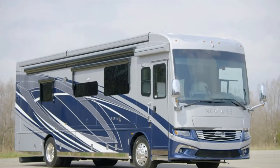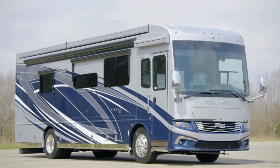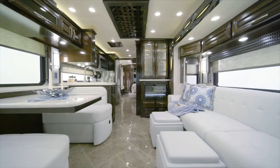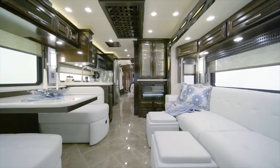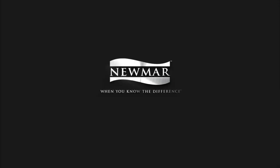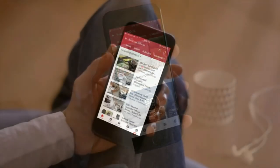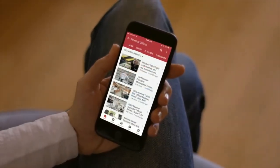An 8-kilowatt Cummins Onan diesel generator comes standard for reliable power. Modern amenities and standard innovations make the New Air a motor coach you'll enjoy far into the future. On behalf of everyone here at Newmar Corporation, we want to thank you for joining us on this tour of the 2021 New Air. For more information, visit your nearest Newmar dealer or visit newmarcorp.com today. Subscribe to our YouTube channel and turn on notifications so you're the first to know when we add new product videos.